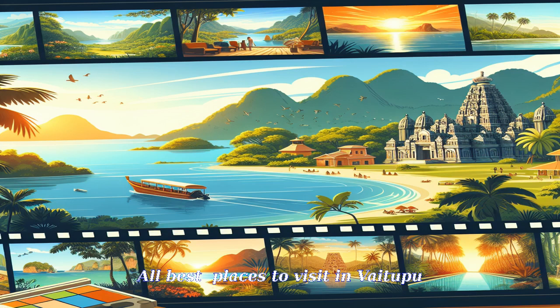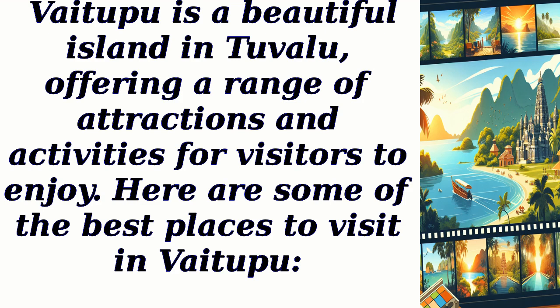Vaitapu is a beautiful island in Tuvalu, offering a range of attractions and activities for visitors to enjoy. Here are some of the best places to visit in Vaitapu.